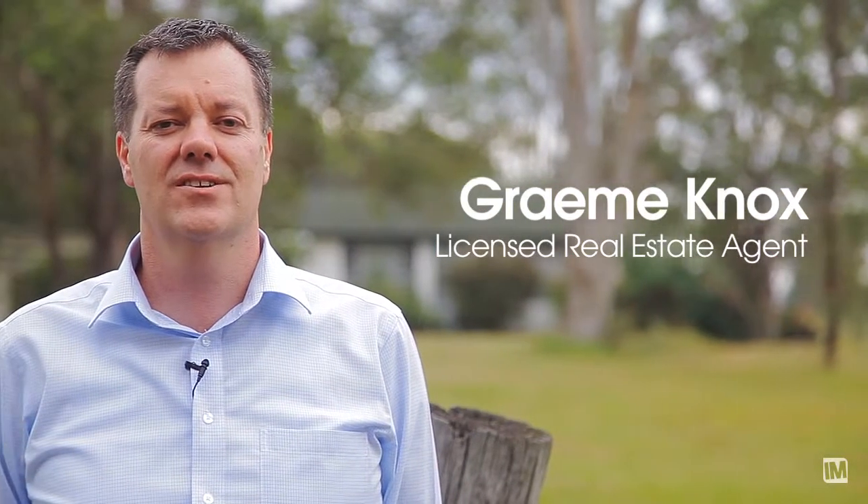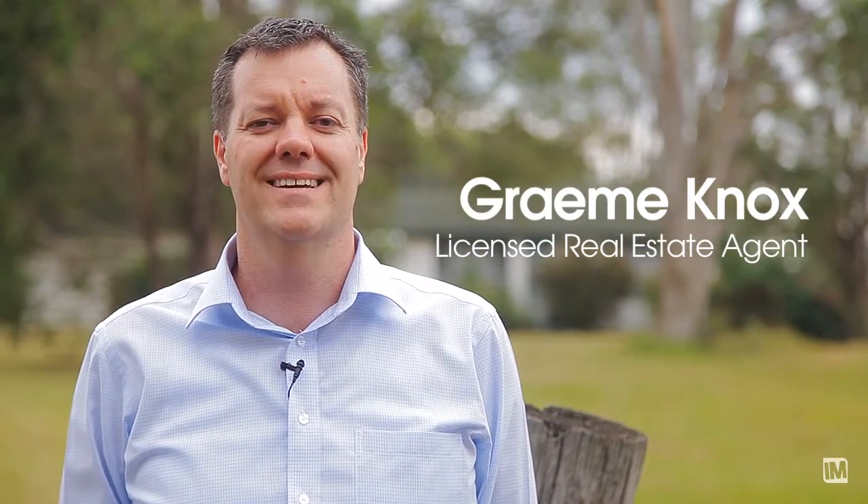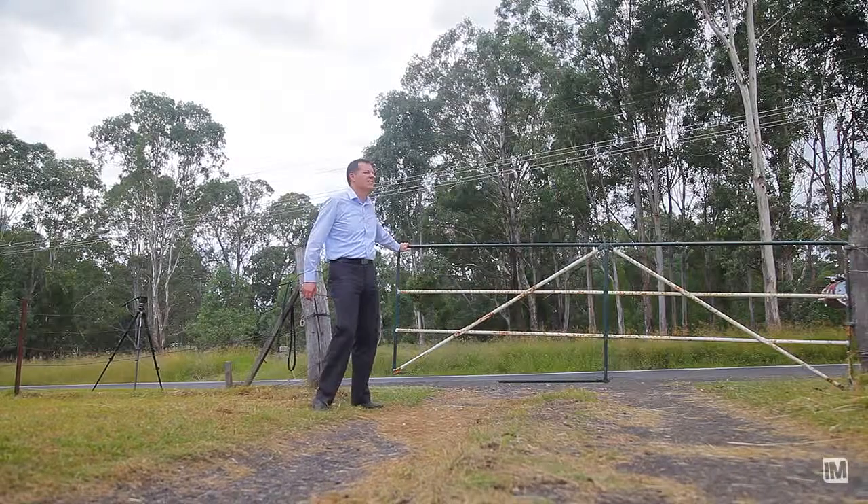Hi, I'm Graeme Knox from First National at Glenmore Park. Welcome to our property at 9 Dwyer Road, Bryngelly. Set on five acres, this property is located on a quiet and sought-after street in Bryngelly.